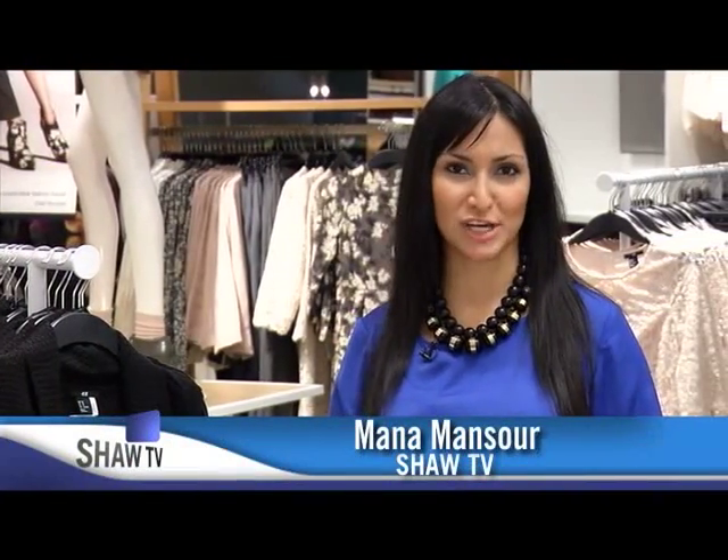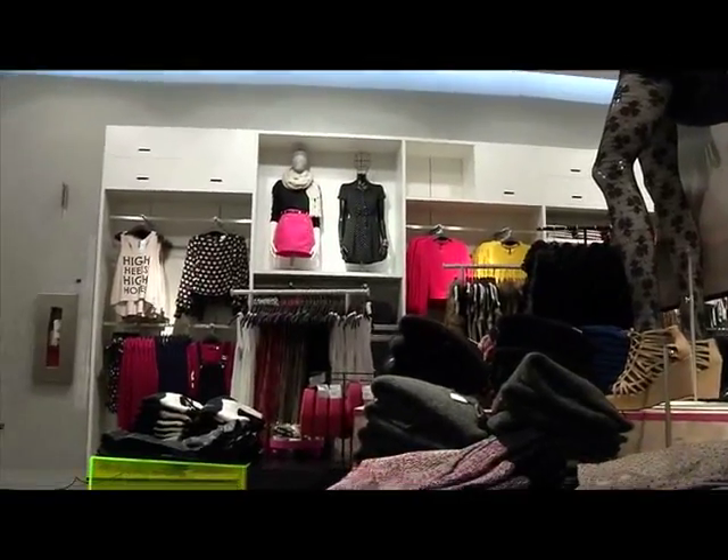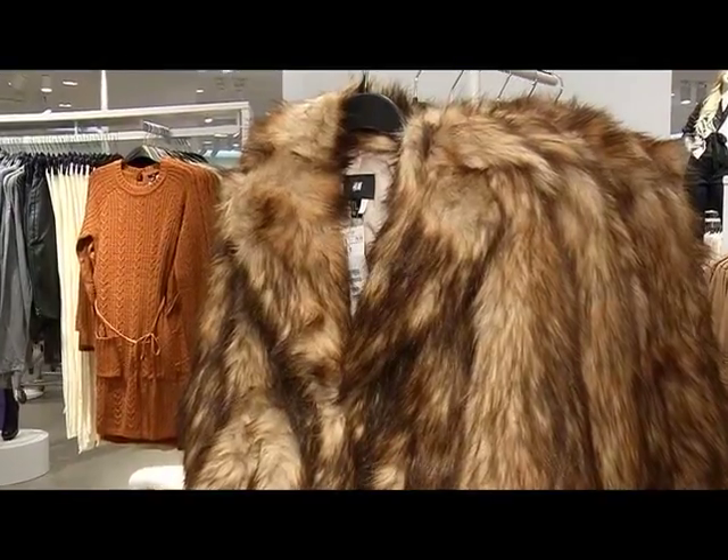We all want to be fashion-forward, but the question is, how do we do that on a budget? On today's West Coast Style, we've headed to Metrotown's new H&M location to learn tips on how to take the runway to reality.